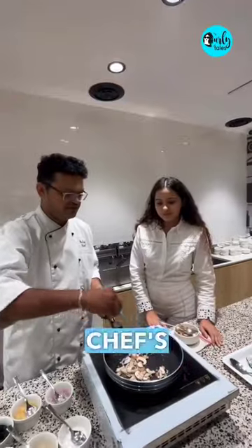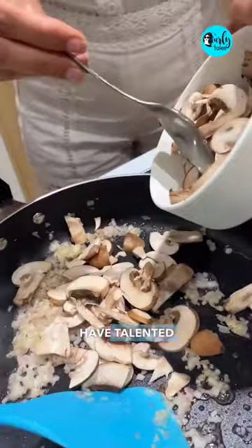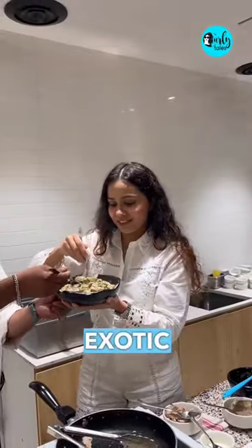Not just that, they also have a chef's cooking workshop happening here almost every day, where you'll have talented chefs teaching you some exotic dishes.